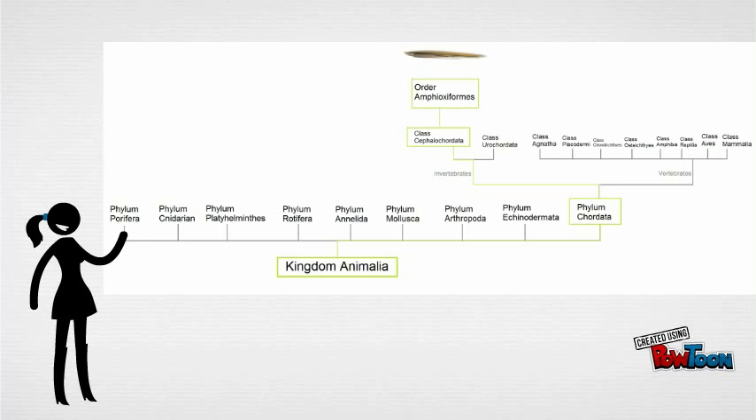Because of their remarkable structure, they provide an understanding of morphology and evolution of chordates.